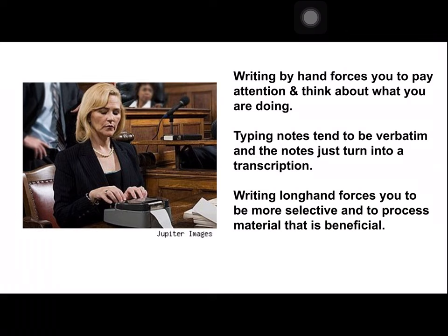When we write by hand, this forces you to pay attention and to really think about what you're doing. There's a lot of effort going into actually writing things out. When you type, you tend to just turn into a robot and go verbatim. Writing longhand forces you to be more selective and to process the material differently.